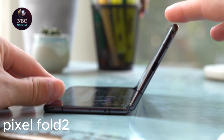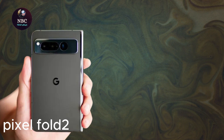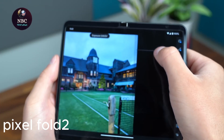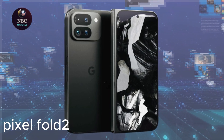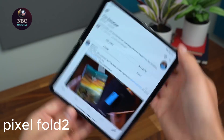Furthermore, the Pixel Fold 2 is anticipated to feature an improved hinge mechanism, addressing concerns about difficulty in fully opening and closing the device. While the original Pixel Fold boasted IPX8 water resistance, users hope for enhanced protection, potentially reaching IP68 standards.